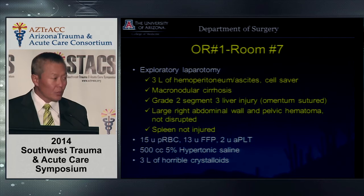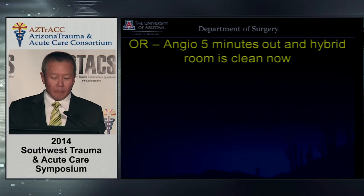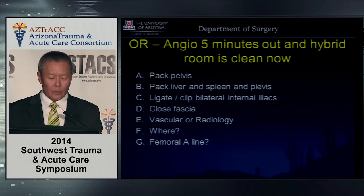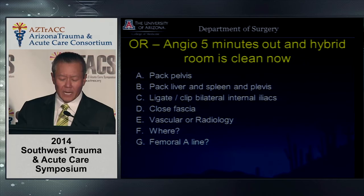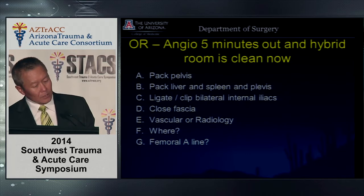We also used 5% hypertonic saline early on and three liters of crystalloids. At this stage, the angio room and hybrid room are ready, five minutes out. Intraoperative options: pack the pelvis, pack liver and spleen and pelvis, ligate or clip bilateral internal iliacs, close the fascia, take him to vascular surgery for the hybrid room or to radiology for IR, or put in an A-line.